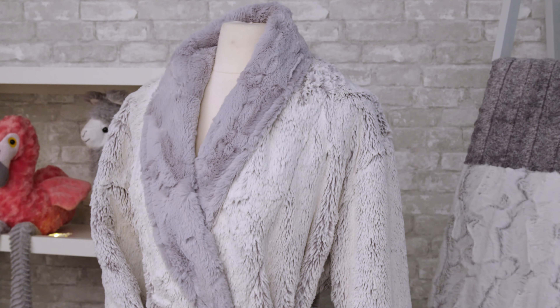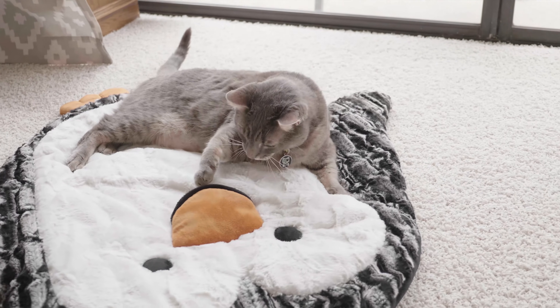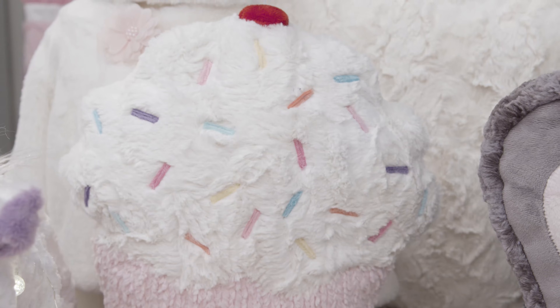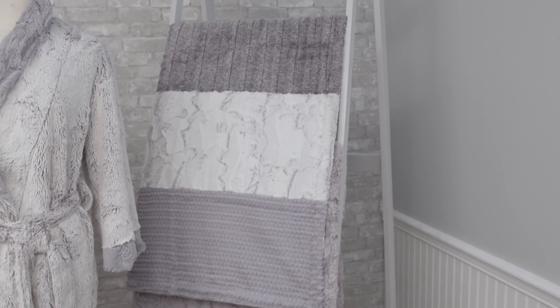Luxe Cuddle even works well for pet products like pet beds and toys, and home décor like pillows, throws, blankets, bedding, and so much more.